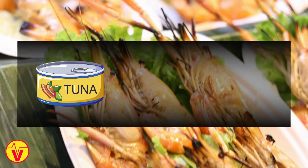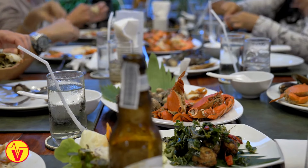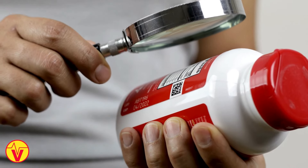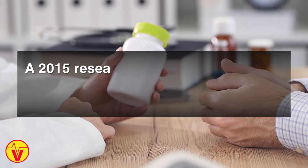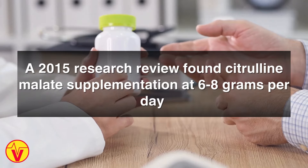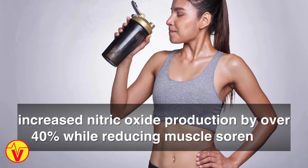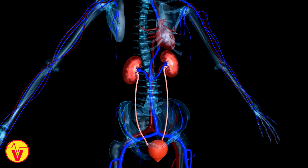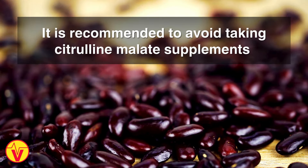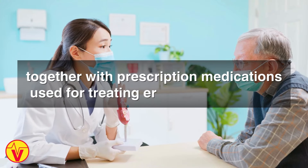Seafood like tuna, salmon, and shrimp also provide L-citrulline. Eating two to three servings of these foods daily can help increase levels. Citrulline malate is a form often found in supplements. A 2015 research review found citrulline malate supplementation at 6 to 8 grams per day increased nitric oxide production by over 40% while reducing muscle soreness. Those with kidney disease should use L-citrulline cautiously, and avoid taking citrulline malate supplements together with prescription medications used for treating erectile dysfunction.